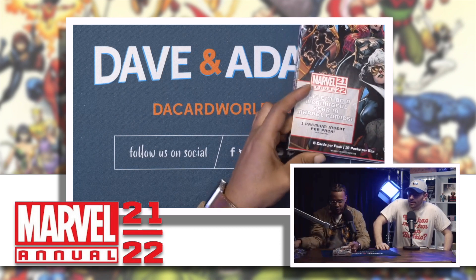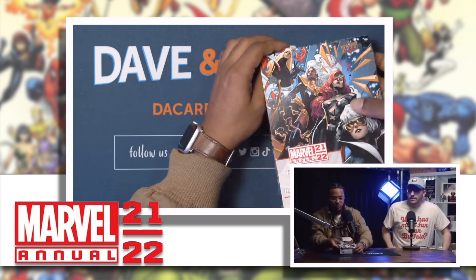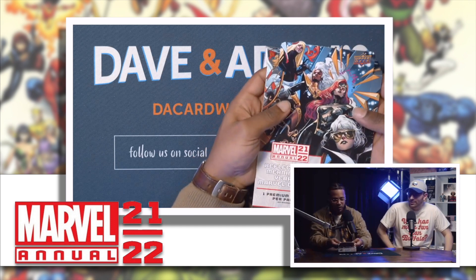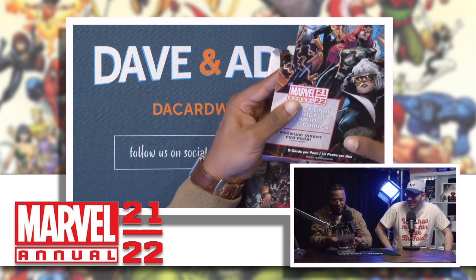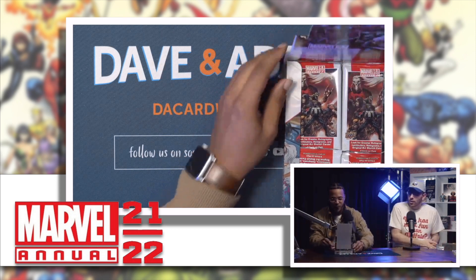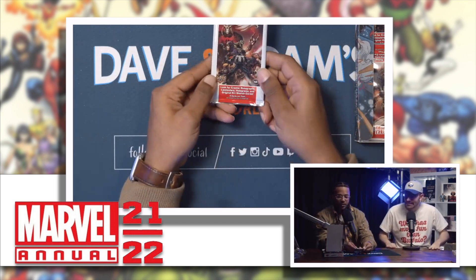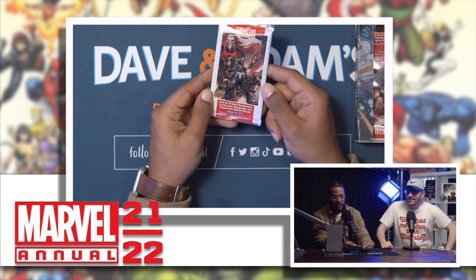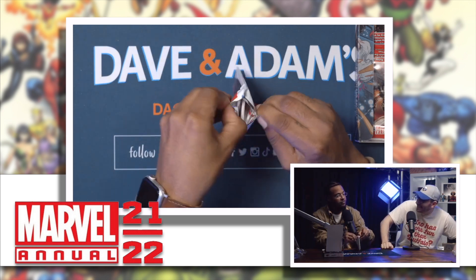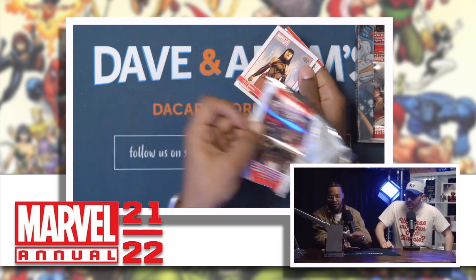There we go, let's go! All right, pack one, let's see what we got. I like the packaging — there's a lot going on with the artwork. Big year in the comics!